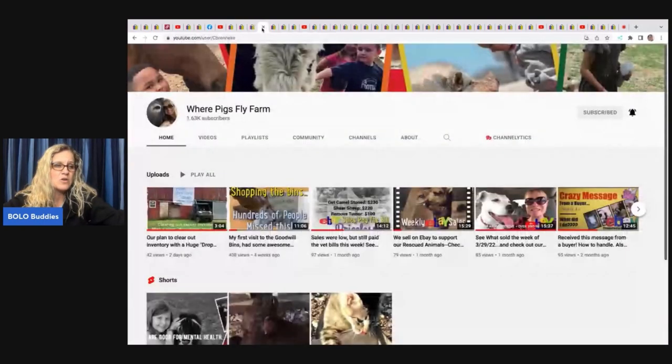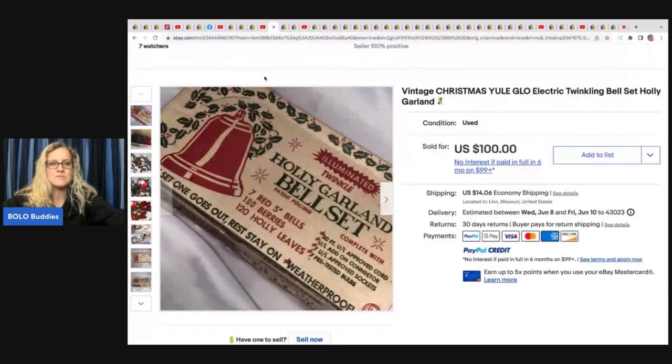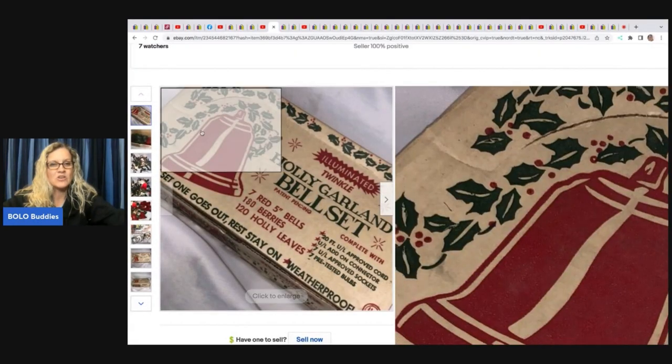The next item comes from Where Pigs Fly Farm — a non-profit where they have farm animals, kind of like a petting farm. They take care of all these animals; definitely go check out their channel for more info. I also did a video featuring her bolos on my channel. They do eBay to help provide money for the non-profit.